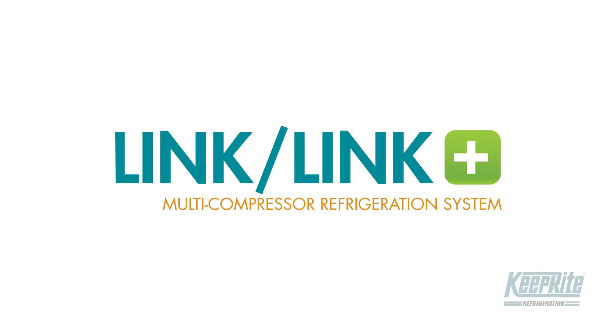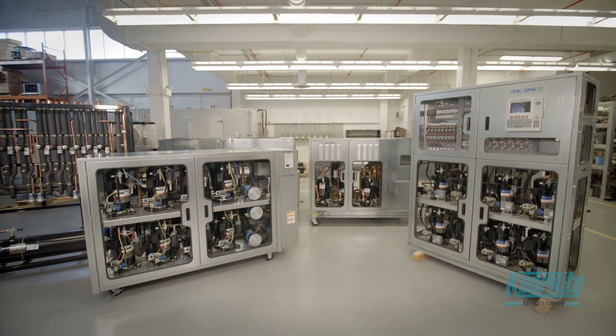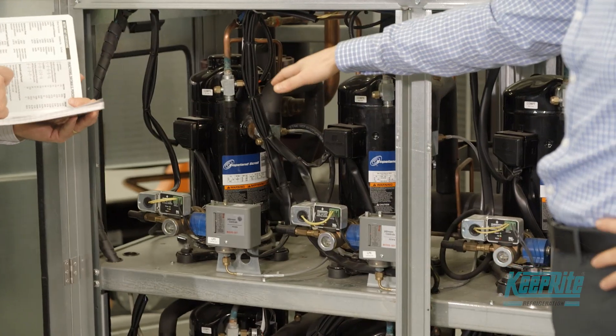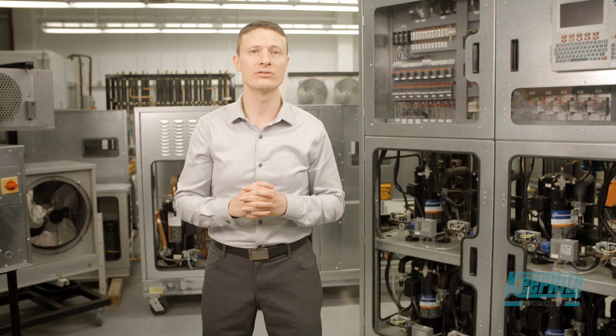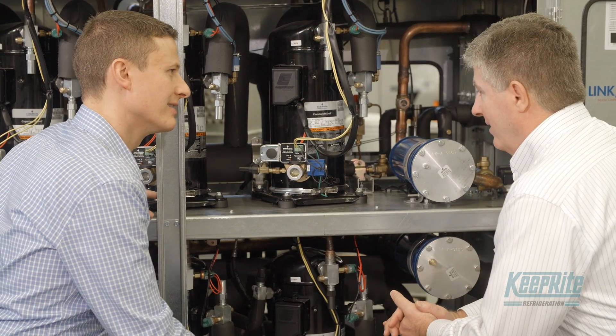Link and Link Plus systems redefine flexibility in commercial refrigeration solutions. Each Link and Link Plus system is custom designed from the ground up to meet your specific application needs. Link and Link Plus also has the ability to reduce insulation materials such as copper piping while also reducing refrigerant charge.